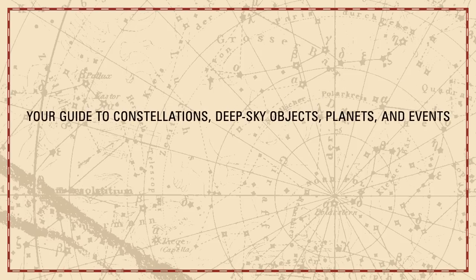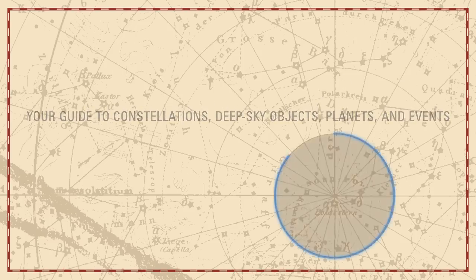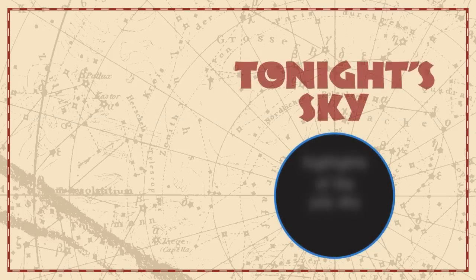Your guide to constellations, deep sky objects, planets and events. Tonight's Sky. Highlights of the July sky.